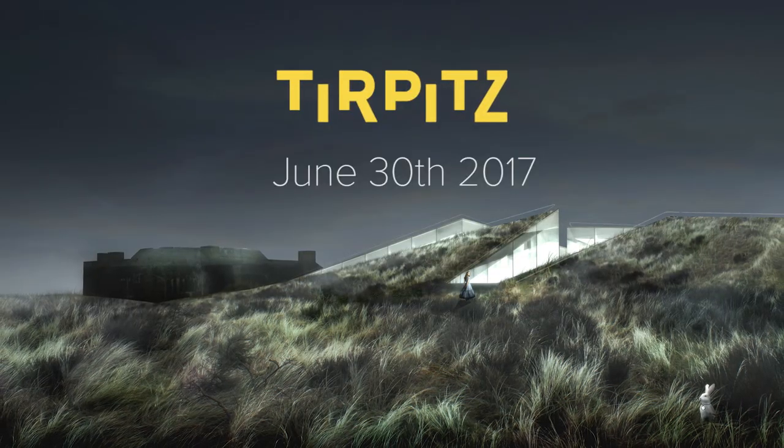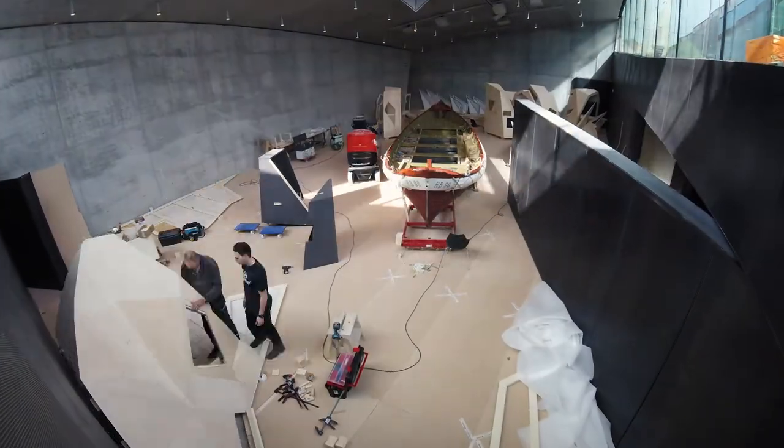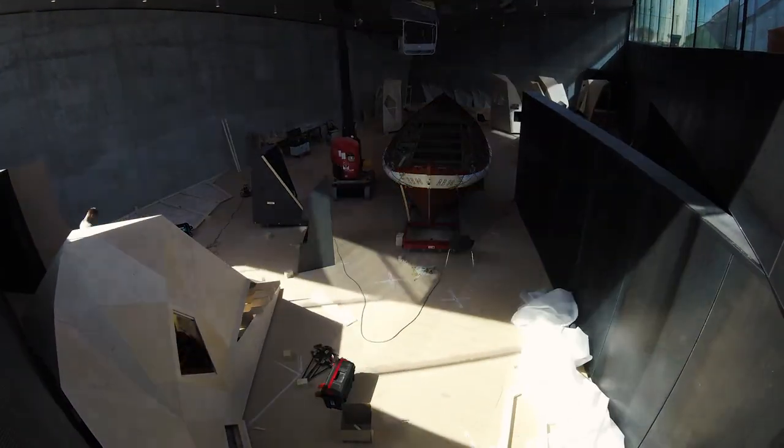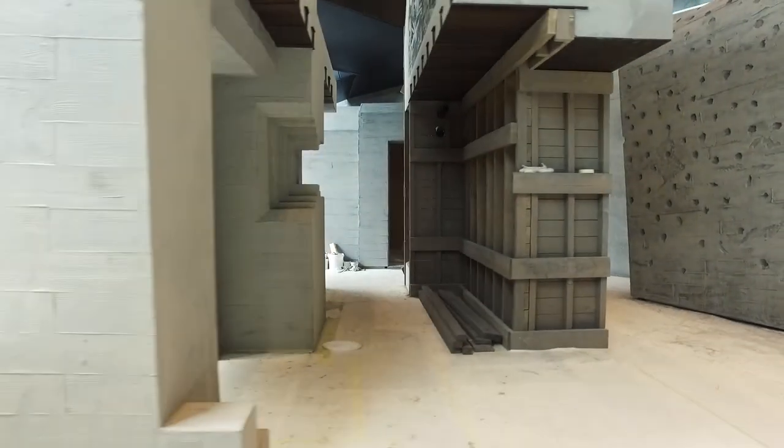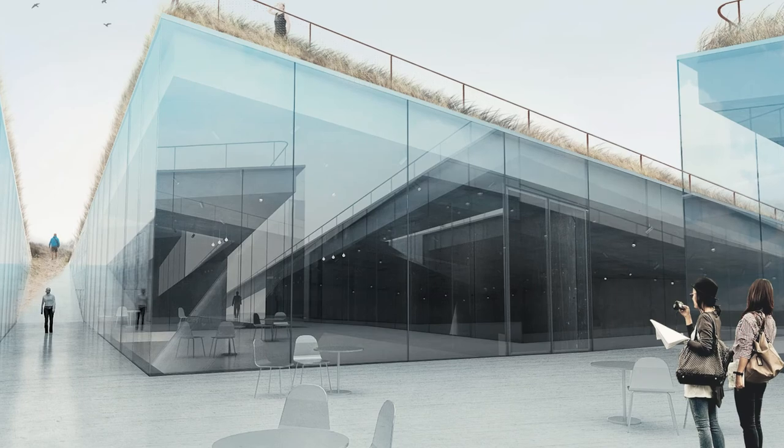On June 30, 2017, Denmark's new top attraction Tirpitz opens. It will feature world-class exhibitions and exciting stories based on the west coast of Jutland. The spectacular building was designed by the award-winning Danish architectural firm BIG.